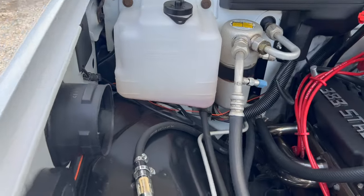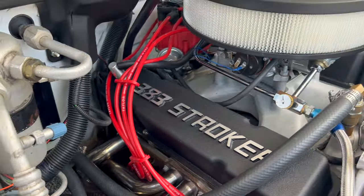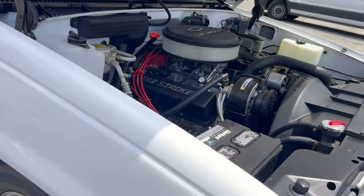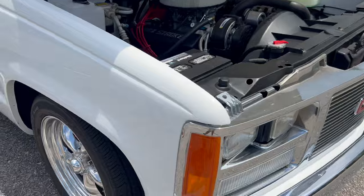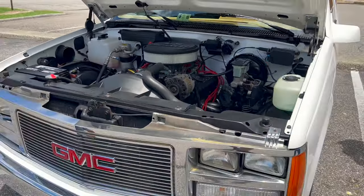I already know that AC is getting cold — look, you can see the sweat on it. It's a 383 stroker. It's nice y'all, it's a nice piece. He's got the 20-inch wheels on it.